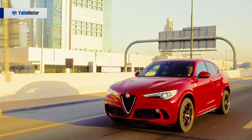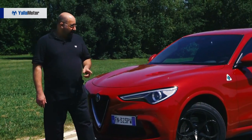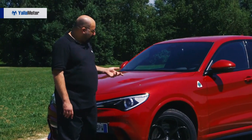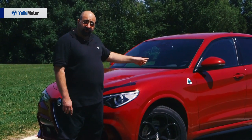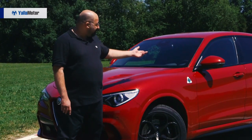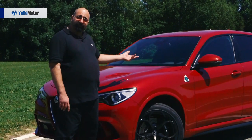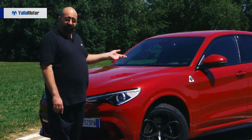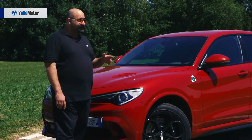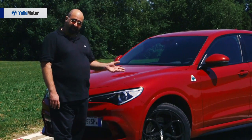Named Stelvio after the Stelvio Pass segment between Italy and Switzerland in the historic Mille Miglia race, the Stelvio Quadrifoglio version bears the brand's traditional good luck charm emblem — the four-leaf clover. It distils Alfa's historic racing heritage into SUV form and is now the fastest SUV on the Nürburgring Nordschleife circuit.